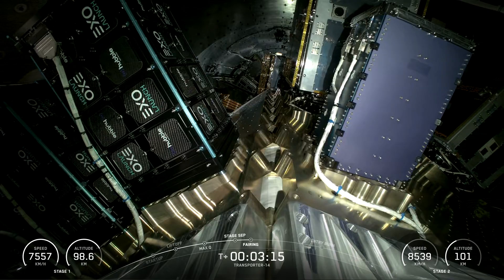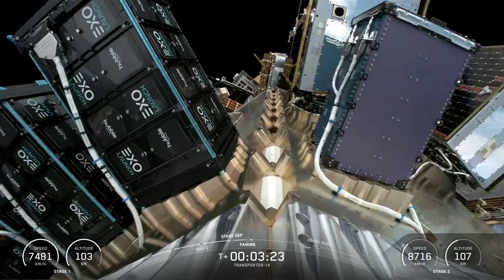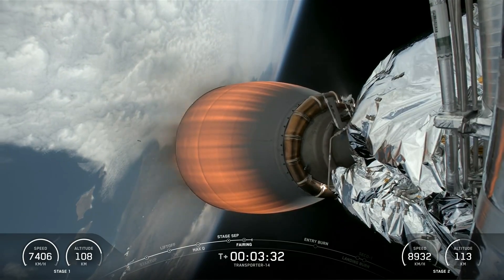Made of carbon composite material, the fairing protects satellites on their way to orbit. The fairing is jettisoned approximately three minutes into flight, and SpaceX continues to recover fairings for reuse on future missions. SpaceX confirmed the deployment of all Transporter 14 mission satellites.